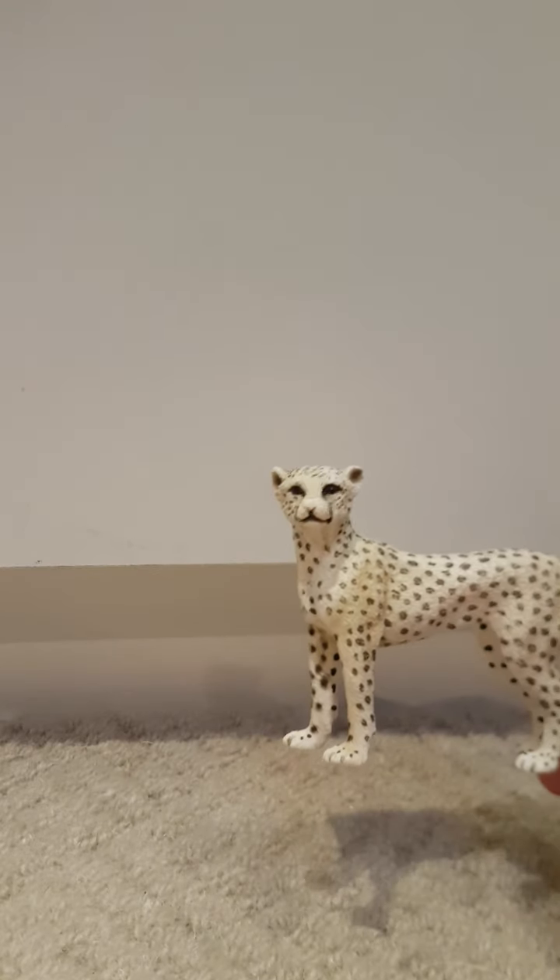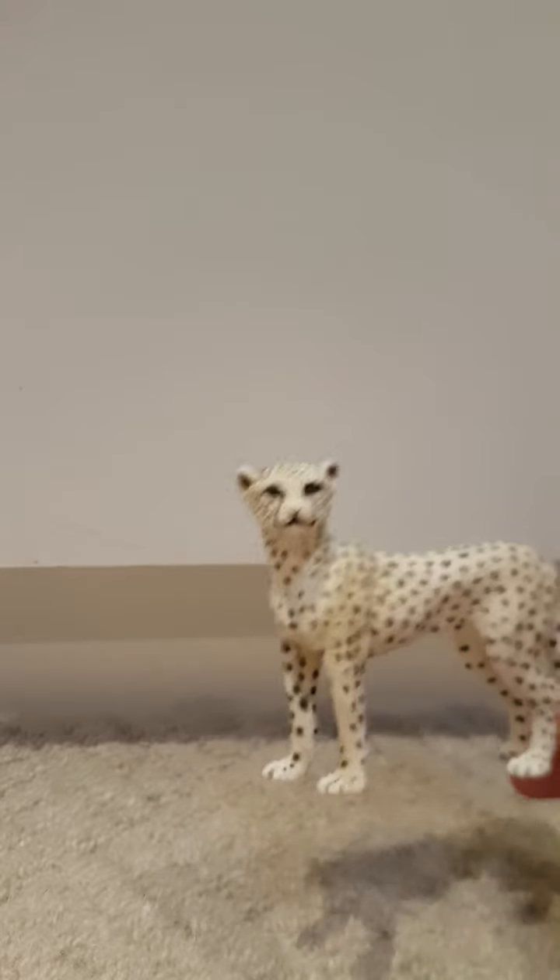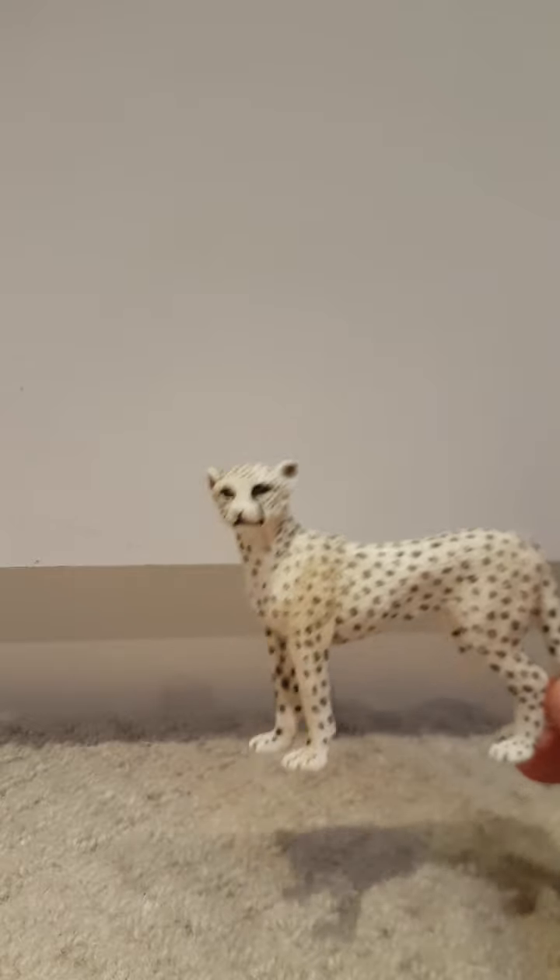Hi guys, welcome to part two of my big cat collection. I'm just gonna go around in the video, so enjoy.